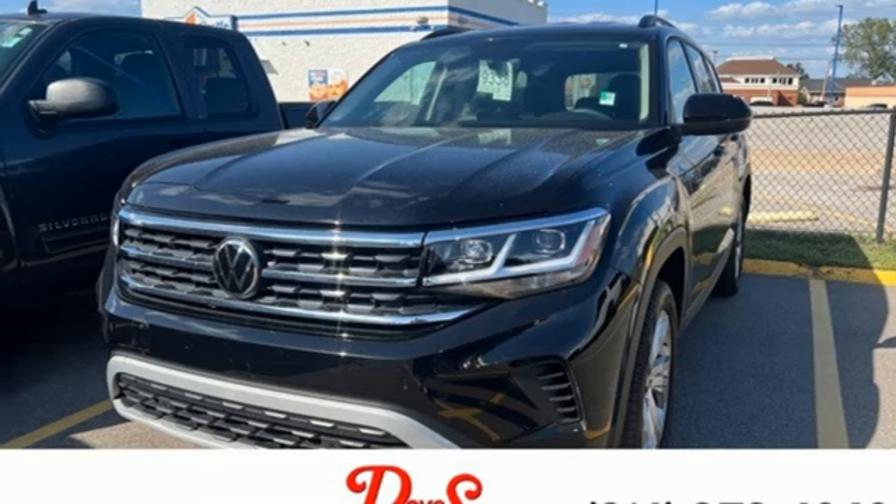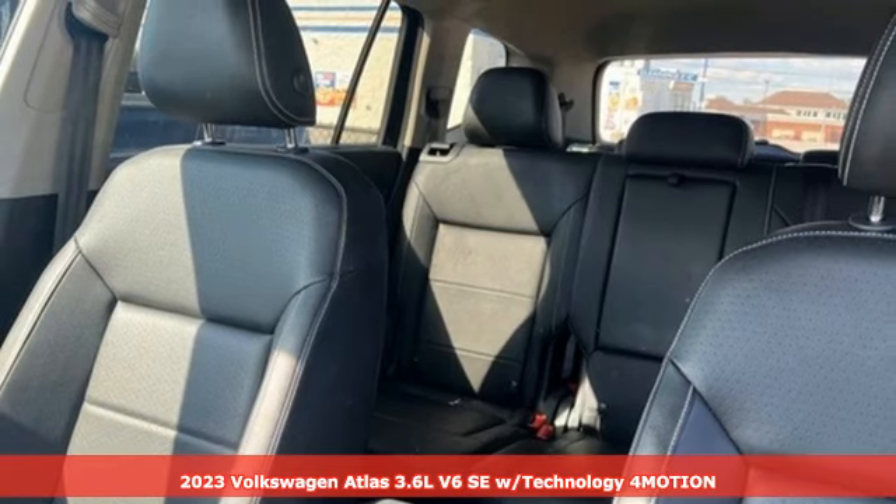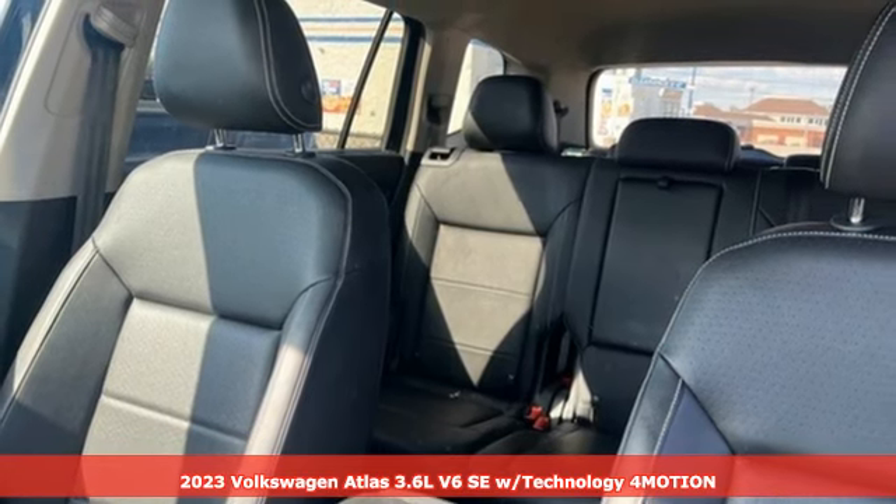It's a 2023 Volkswagen Atlas. Life is as big as you make it, so go with the Atlas — the size that fits all.